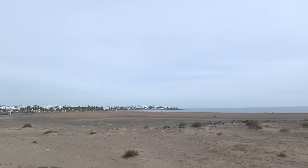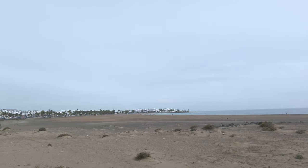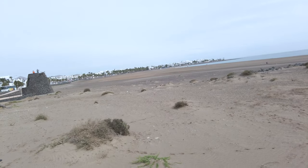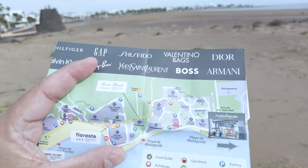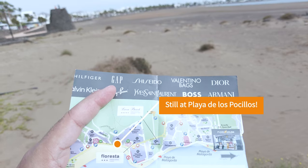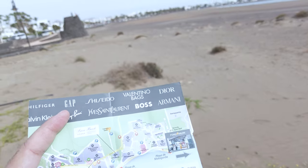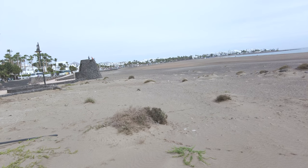That beach just goes on for miles and it's very wide as well. I think I might be on the next beach here — I do have a map, let me get it out and have a quick look to get my bearings right. I reckon I'm around here somewhere near Playa de Matagorda. So let's continue — I guess I'll have a better idea when I see some of the hotel names. I'll be looking for Sol Lanzarote CC Matagorda.